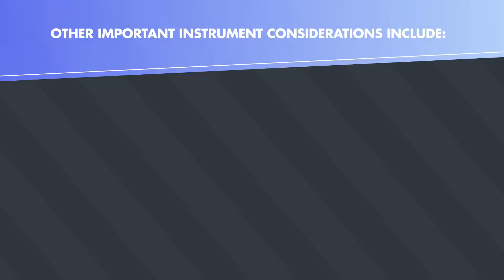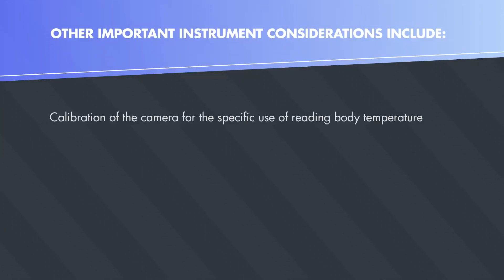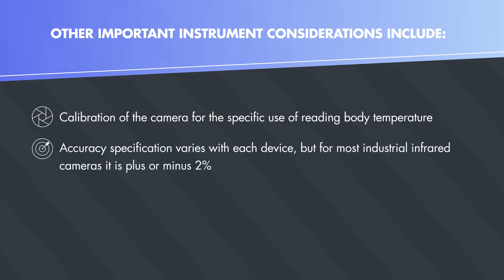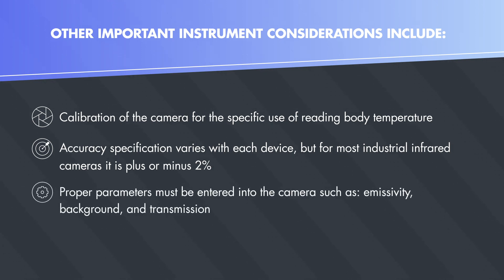Other important instrument considerations include calibration of the camera for the specific use of reading body temperature. Accuracy specification varies with each device, but for most industrial infrared cameras it is plus or minus two percent. Proper parameters must be entered into the camera, such as emissivity, background, and transmission.